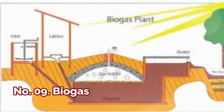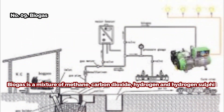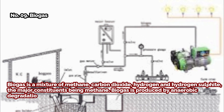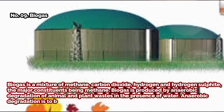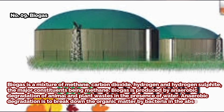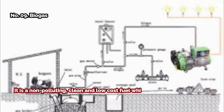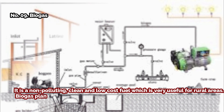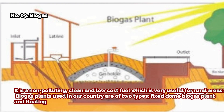Number nine: biogas. Biogas is a mixture of methane, carbon dioxide, hydrogen, and hydrogen sulfide — the major constituent being methane. Biogas is produced by anaerobic degradation of animal and plant wastes in the presence of water. Anaerobic degradation breaks down organic matter by bacteria in the absence of oxygen. It is a non-polluting, clean, and low-cost fuel very useful for rural areas. Biogas plants are of two types: fixed dome biogas plant and floating drum biogas plant.